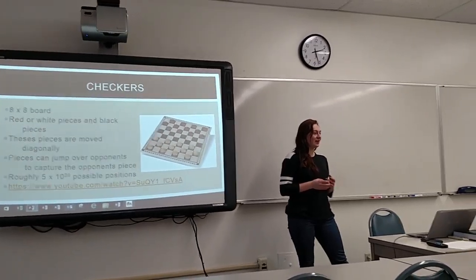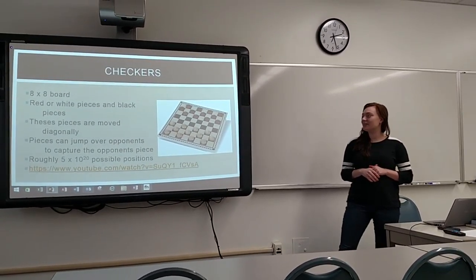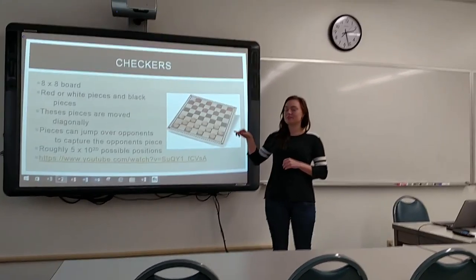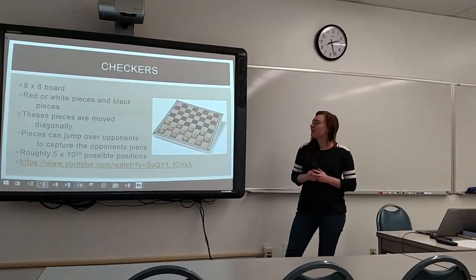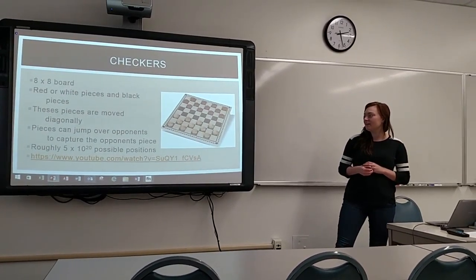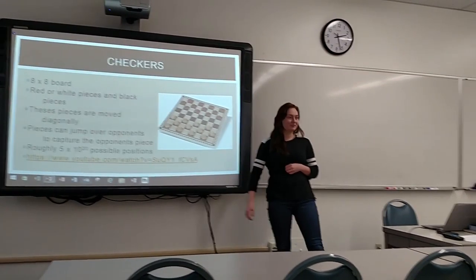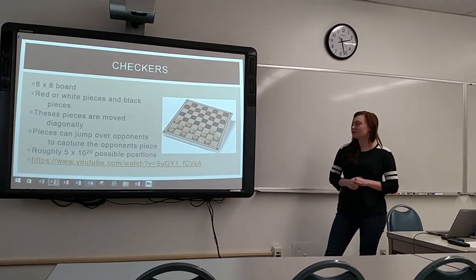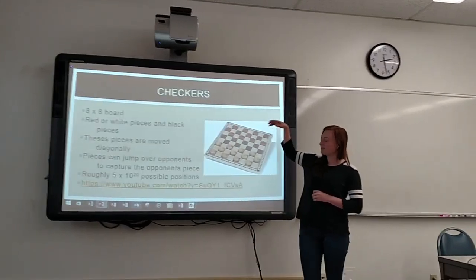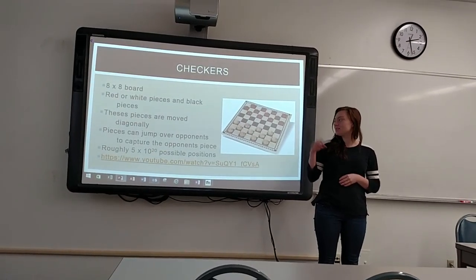Checkers — I'm pretty sure all of you have at least played it once. It's played on an 8x8 board, and there's red pieces, and sometimes white and black pieces — just two opposite-colored pieces. They can move diagonally, and if an opponent's piece is there, you can jump it and take their piece. You want to get all the pieces captured, and if you go to the opposite side, you can king it — they put one piece on top, and it can move forward and backwards instead of just forward.